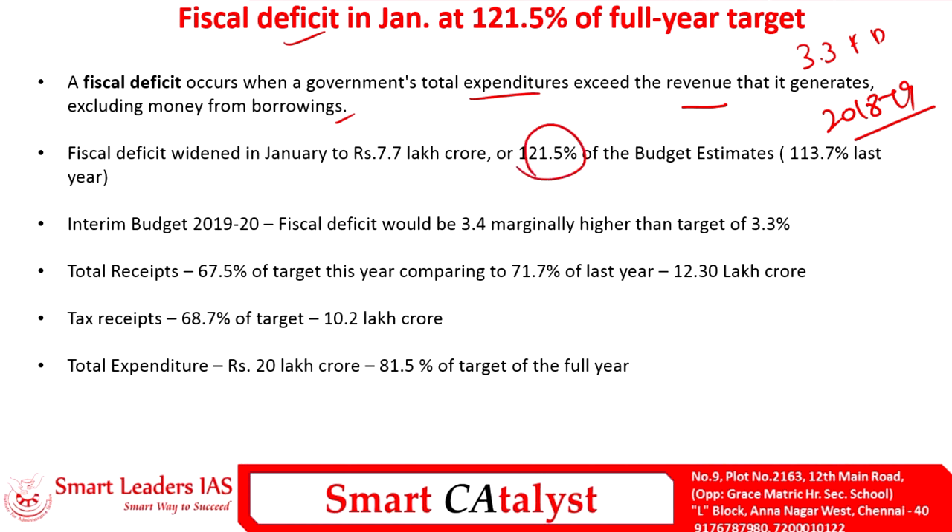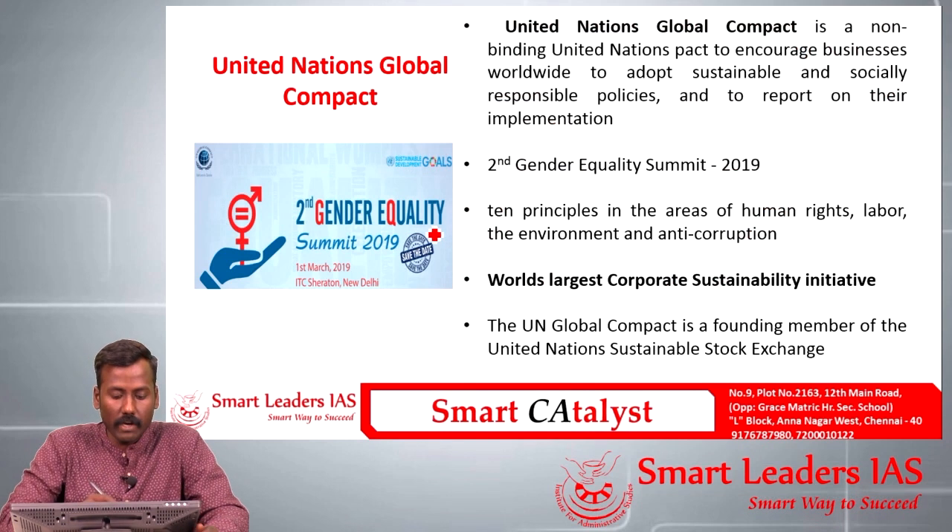By January 2019, the fiscal deficit had widened to 121.5% of budget estimates, compared to 113.7% in the previous year. Even in the Interim Budget 2019-20, the Union Finance Minister accepted that the fiscal deficit would be marginally higher than the 3.3% target. Total receipts amount to only 67.5% of the target — 12.3 lakh crore, of which 10.2 lakh crore is tax receipts. Covering the remaining 30% in two months will be a big task.